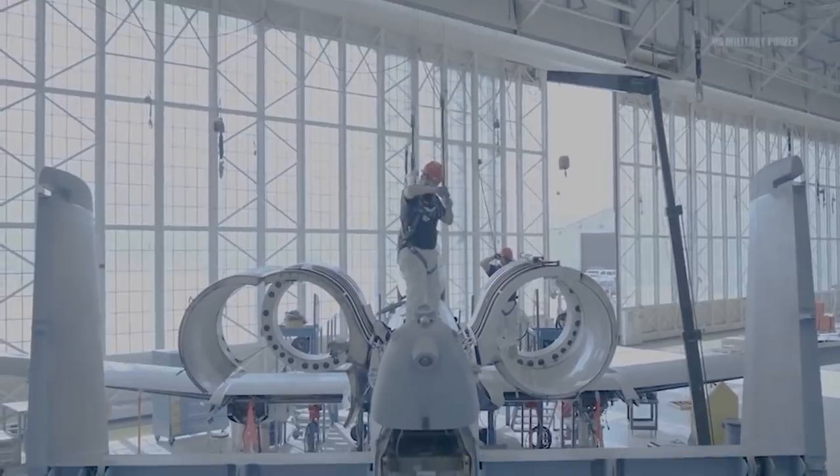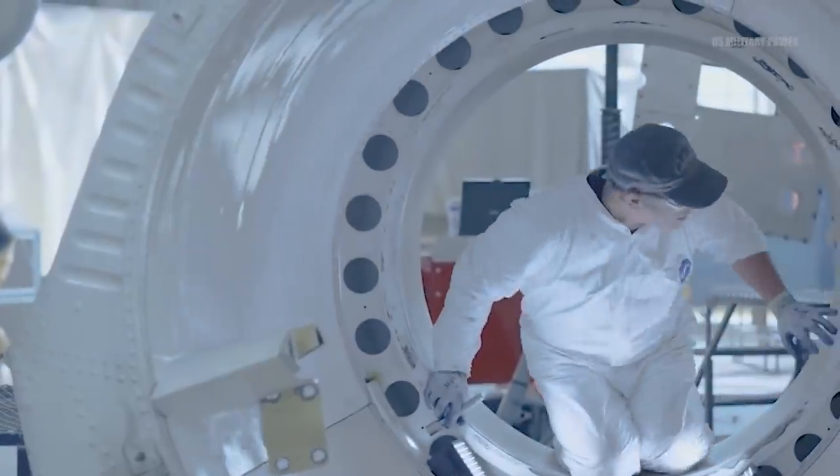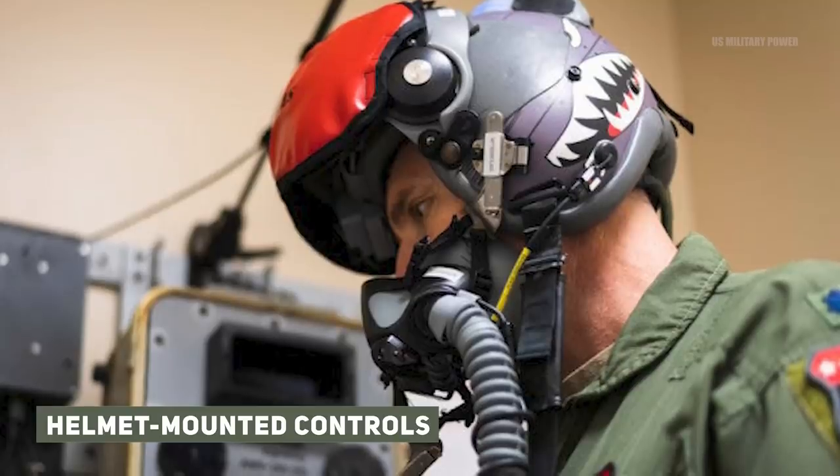The A-10 Warthog ground-attack jet, already in the process of receiving new wings, is also set for a series of improvements including new weapons, cockpit upgrades, and helmet-mounted controls.